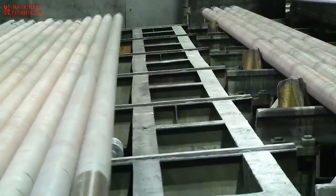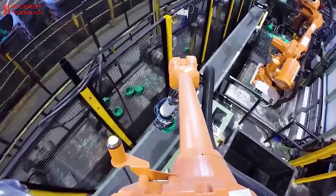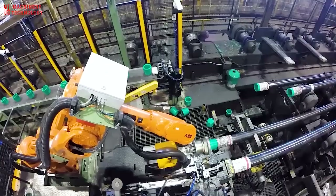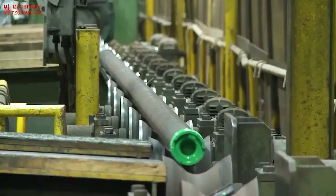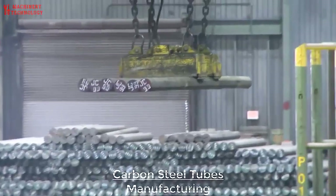Carbon steel pipe is exactly what it sounds like — pipe made from carbon steel, a steel alloy containing iron and carbon. An incredibly durable material, carbon steel pipe is used in heavy-duty industries like infrastructure, shipping, and chemical fertilizing.